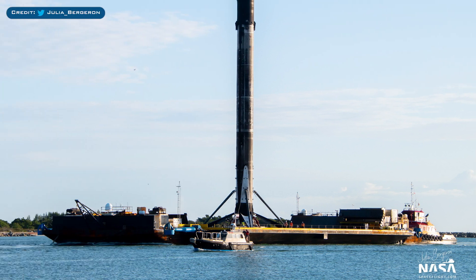Recently with Starlink-15, Falcon 9 booster V1049 made history by becoming the first to fly and land 7 times. This very scorched machine returned to port on Saturday to be recovered, inspected, refurbished and re-flown for the 8th time. I can't wait to see how this booster will look after 10 or more launches.